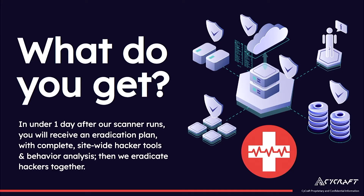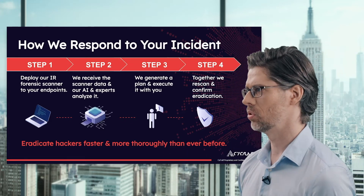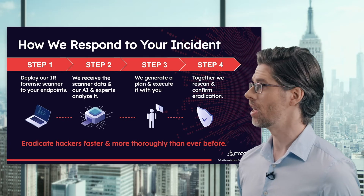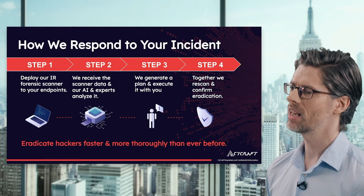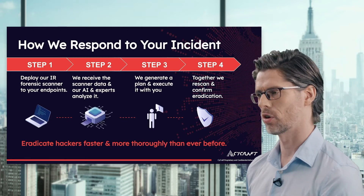With us you can, because in under one day after our forensic IR scanner runs, you'll receive a complete eradication plan with complete site-wide hacker tools and behavior analysis. Then together we eradicate the hackers. We deploy our IR forensic scanner to your endpoints. In step two, we receive the scanner data and our AI and experts analyze it. In step three, we generate a plan and execute it with you. Together we re-scan and confirm eradication.